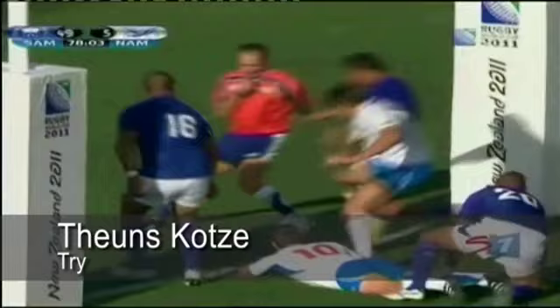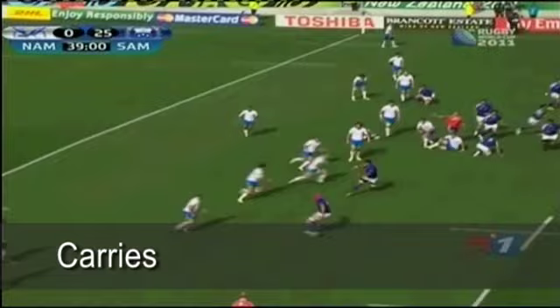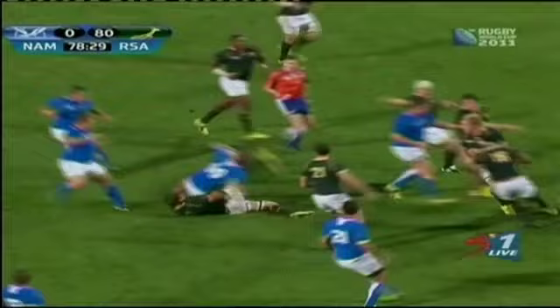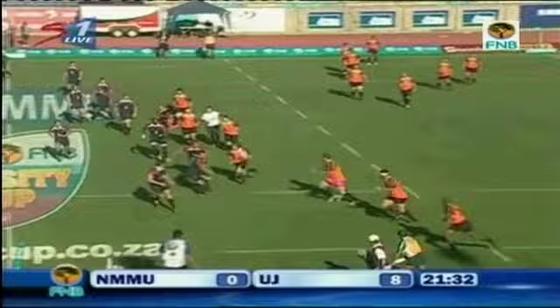Two minutes to go — can Namibia do it? Kotze gets it. Okay, Kotze. And here's Kotze. Important here to keep the ball in hand, and Kotze does just that. Donny Rousseau is 10th in tests. Kotze — is there something left in the tank for Namibia here? Kotze goes and gets it.